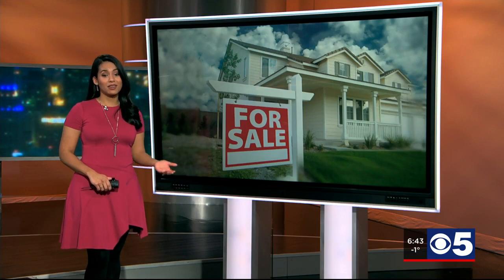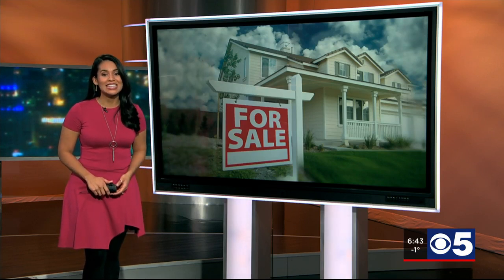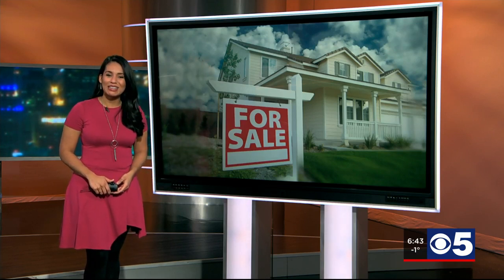With the housing market as active as it is, it is more important to know what you are getting into if you're thinking of a new home purchase. KCTV5's Bill Hurlbrink spoke with a pro on what we should be looking for in this Better Homes Report.